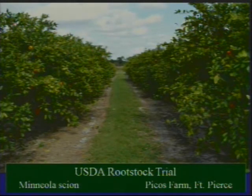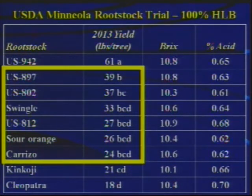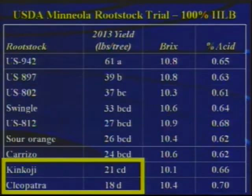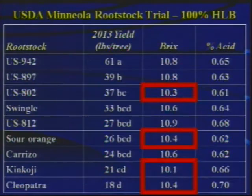Another trial to mention for fruit quality is a Mineola trial with Mineola scion at the USDA Picos Farm in Fort Pierce. The yield data from a few months ago on trees that are 100% infected by HLB shows US-942 was the most productive rootstock at 61 pounds of fruit per tree. The other rootstocks were all significantly less productive, including US-897, 802, Swingle, 8-tail, Sour Orange, and Carrizo, with Kinkoji and Cleopatra being the least productive. US-942, US-897, and US-812 induced the highest Brix in these Mineola fruit at harvest time. US-802, Sour Orange, Kinkoji, and Cleopatra were the lowest in Brix effect on the fruit.